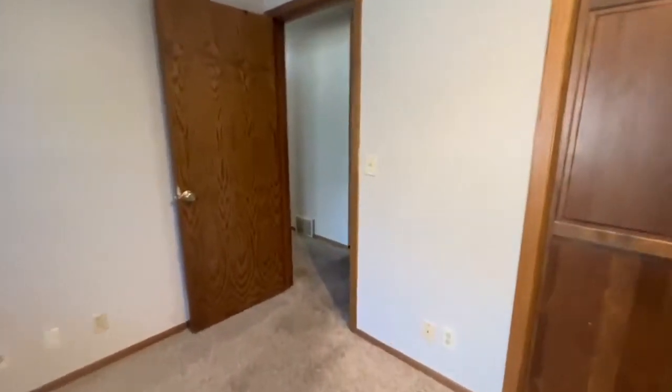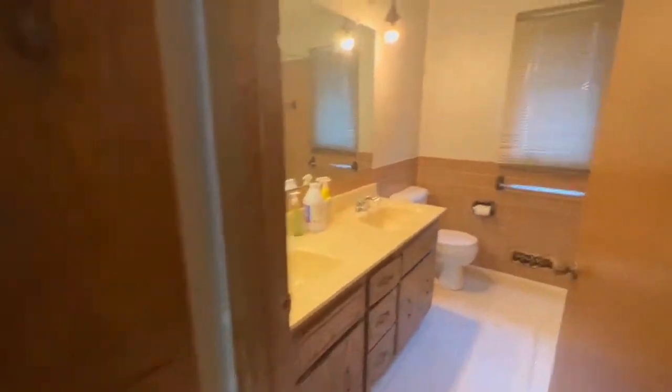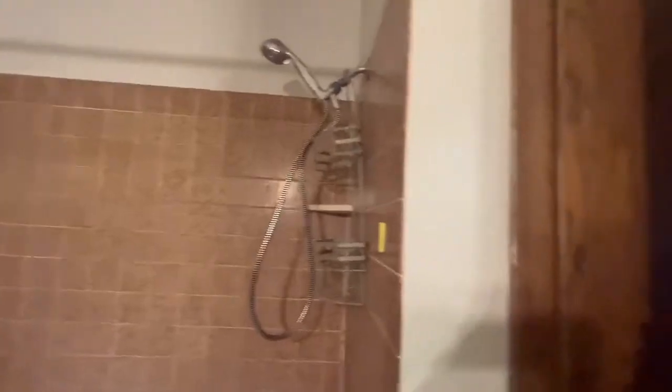And then we're going to head on down here to your first bathroom. Tons of cabinet space on the outside for your linens. I love this double vanity sink, great-sized mirror, and then your tub and shower. And right as you come inside here too, there's again more cabinet space.